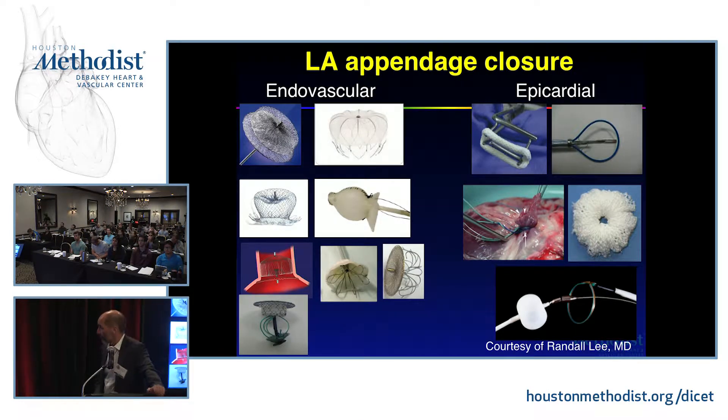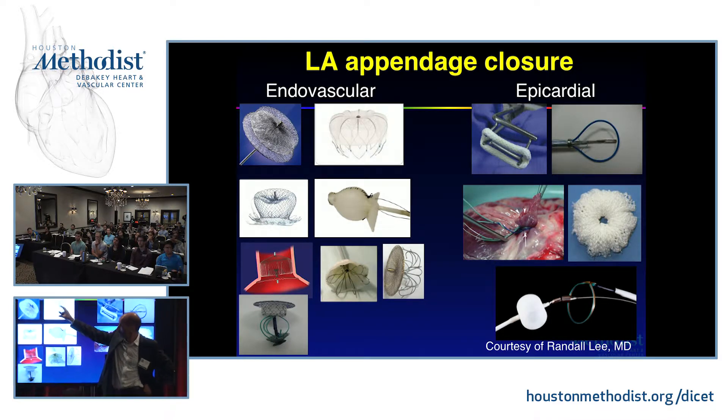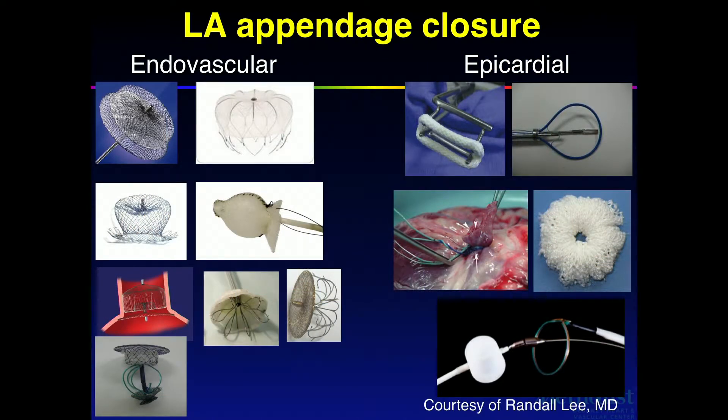Appendage closure — these are the different gadgets being studied. Obviously this is a big business for industry. The Watchman is one device. On the left is the AMPLATZ device, or ACP plug, or Amulet as they call it now. This is a potentially very lucrative aspect of medicine, and there are a lot of gadgets being developed at different stages of validation.